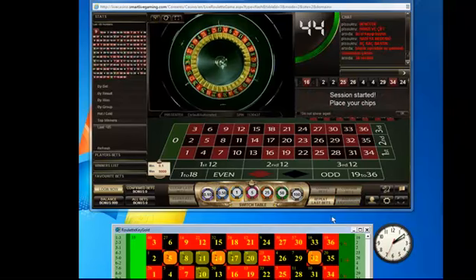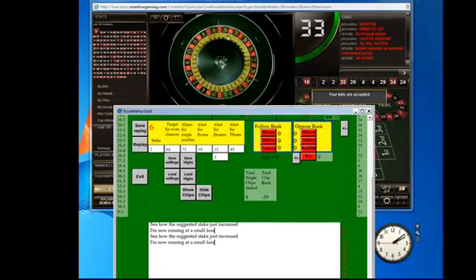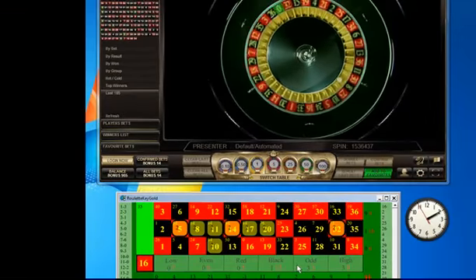We should win again soon. At the bottom of the Roulette Key Gold screen is a white box where you can type in your own notes. As you can see, the suggested stake has just increased to 2. I'm now running at a small loss. Another bet on number 32 has just been added. Now we win 72 pounds as number 8 comes in.